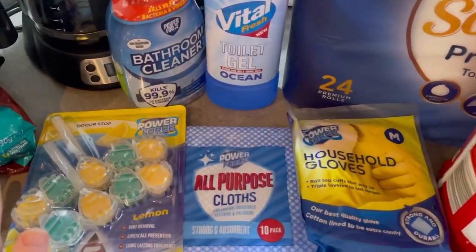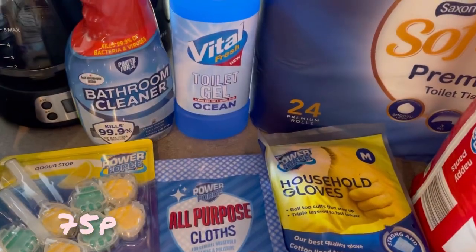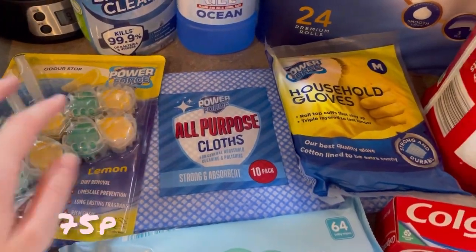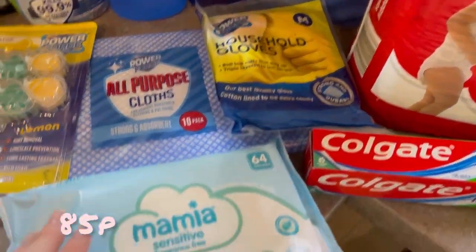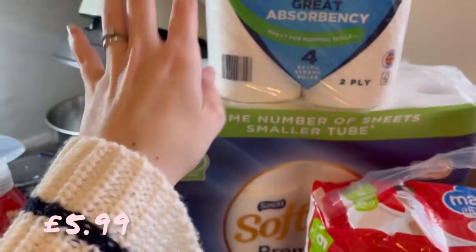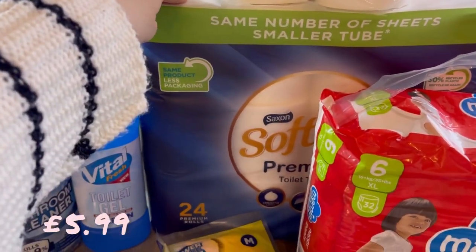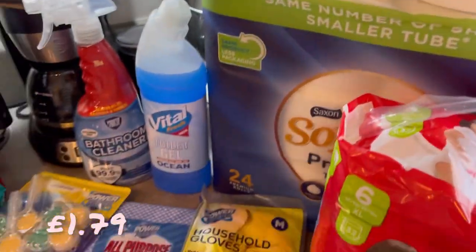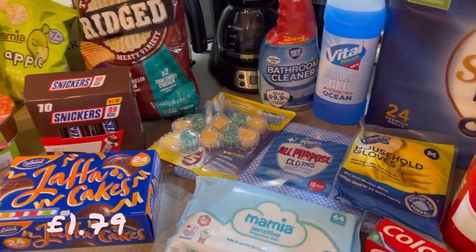Now the last wee non-food items. I got a lot of cleaning stuff: a bathroom cleaner, some toilet gel, a couple of those little cleaning things, cloths, household gloves, some wipes, toothpaste, some nappies, a massive bag of toilet tissue, and lots of kitchen towel. So that obviously puts the price up a wee bit.